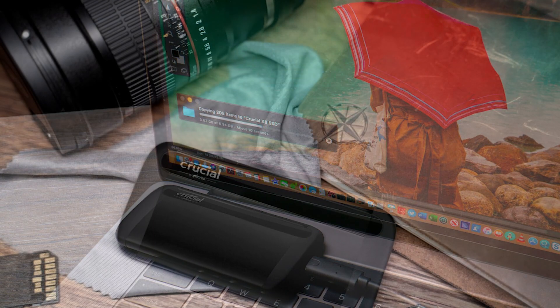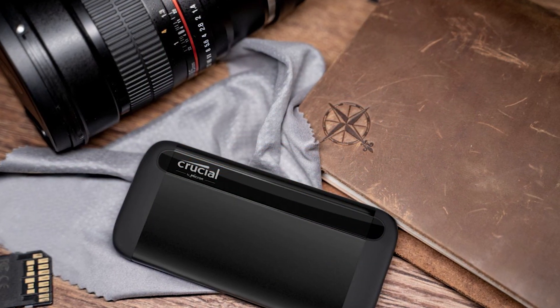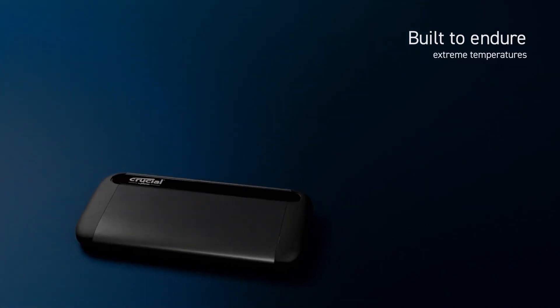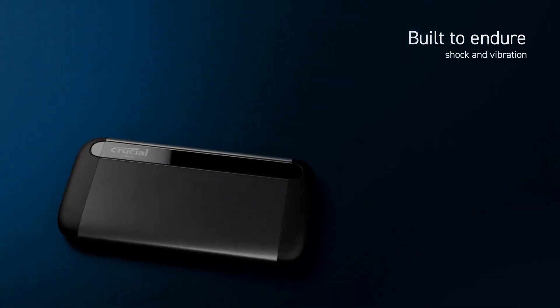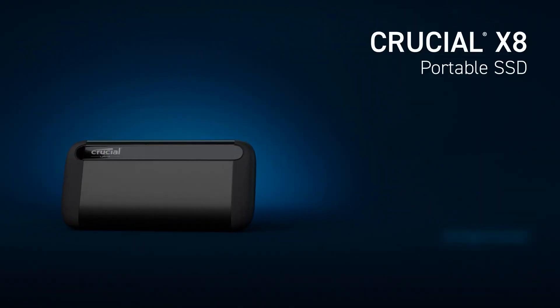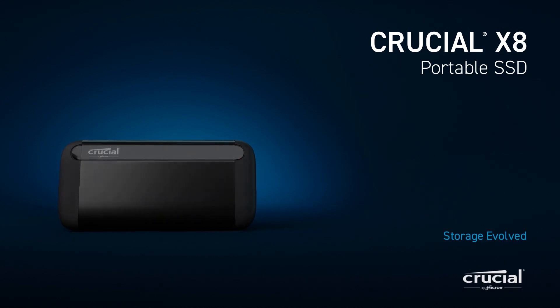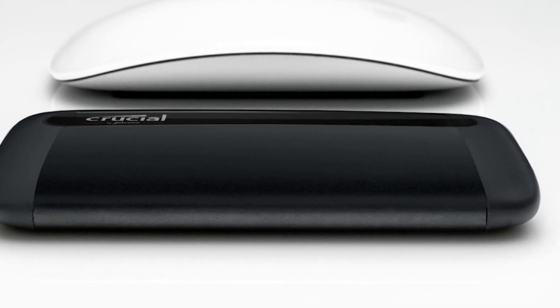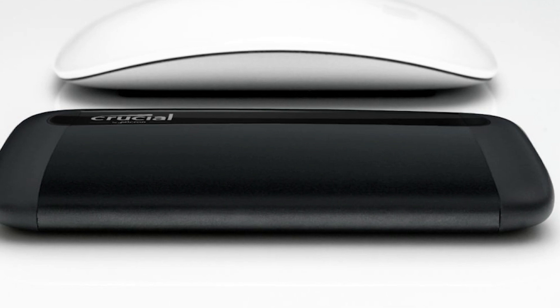The X8 is manufactured to be durable, rugged, and compact — tested against extreme temperatures, shock, vibration, and this time around up to a seven-and-a-half-foot drop. You can trust that your drive will withstand the elements. It connects with the USB-C 3.2 Gen 2 interface, or you can use one of the included adapters for USB-C or USB-A connections. The X8 is truly where form meets function, built with a unibody core of anodized aluminium that not only looks and feels great but also dissipates heat efficiently to maximize performance.